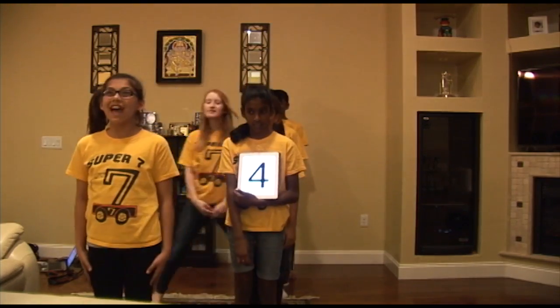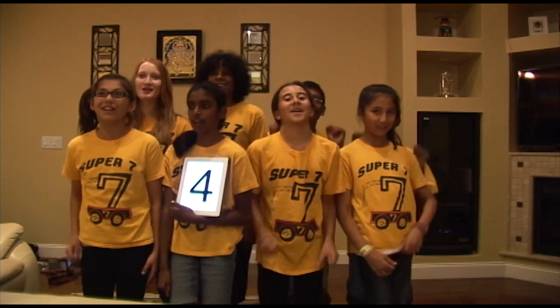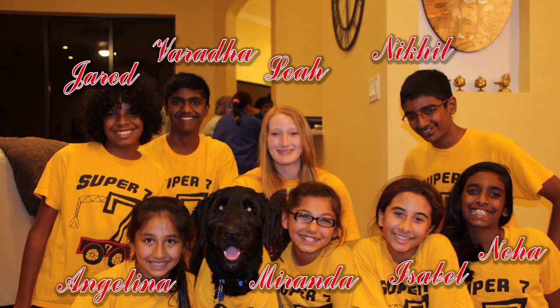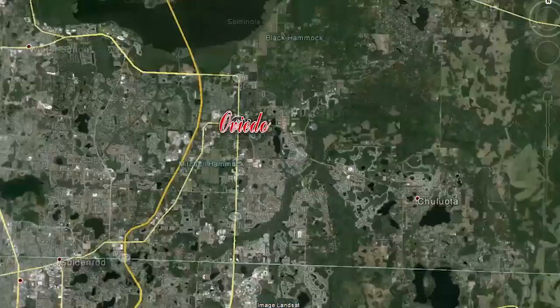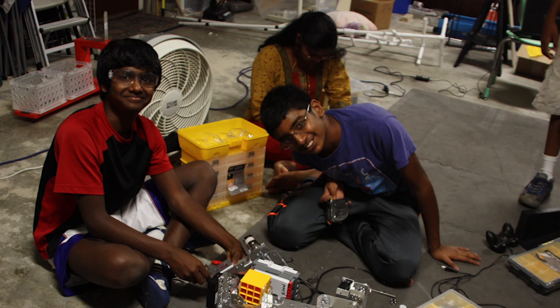Welcome! We are Team 7477, Team Super 7! Team Super 7 is a diverse team of eight students from five different middle schools around Oviedo, Florida. At our team meetings, we share ideas from our different learning environments and collectively come up with the best solution for our missions.